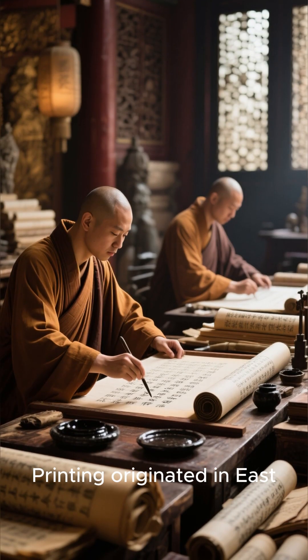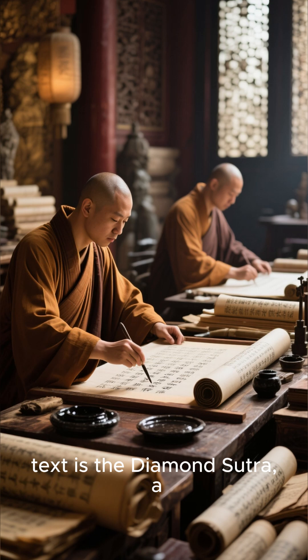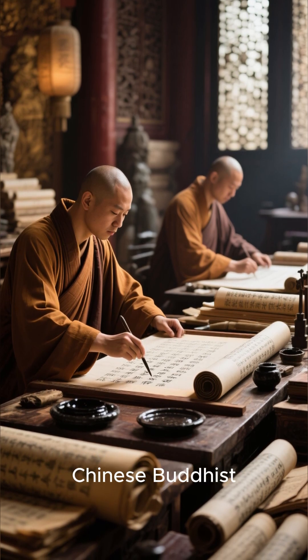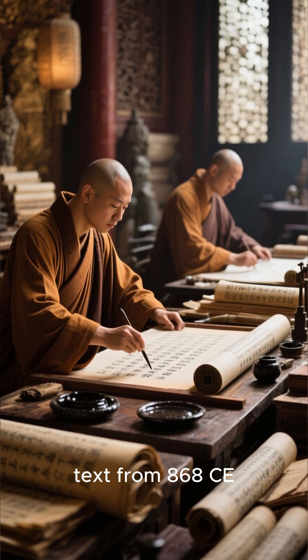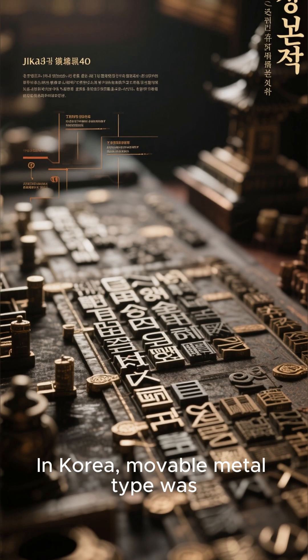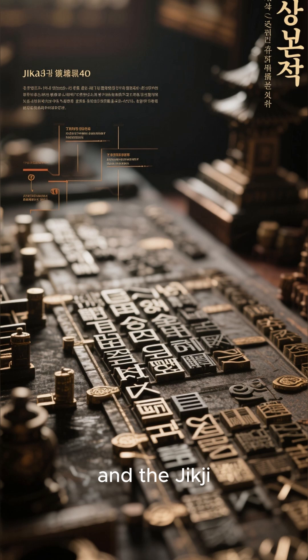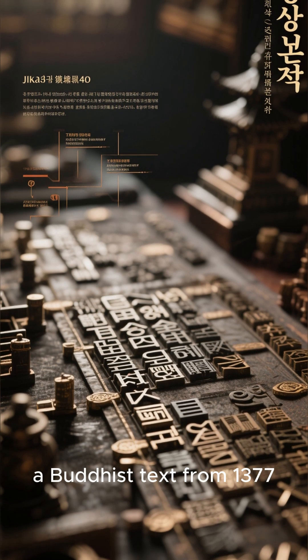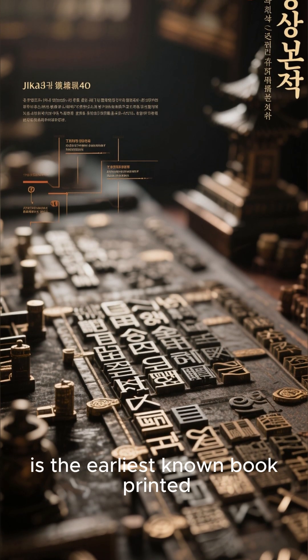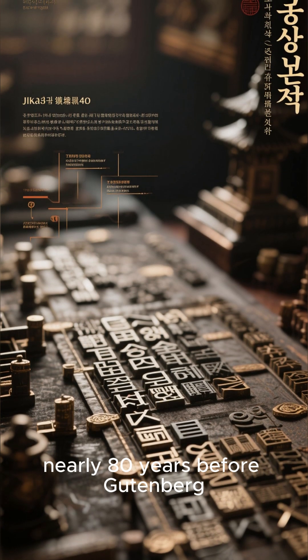Printing originated in East Asia much earlier. The earliest known printed text is the Diamond Sutra, a Chinese Buddhist text from 868 CE, made using woodblock printing. In Korea, movable metal type was developed by 1234, and the Jikji, a Buddhist text from 1377, is the earliest known book printed with movable type — nearly 80 years before Gutenberg.